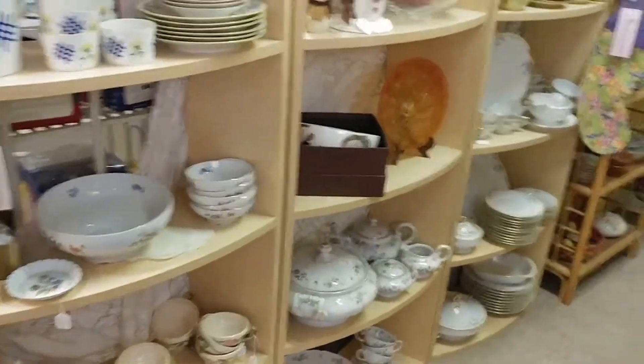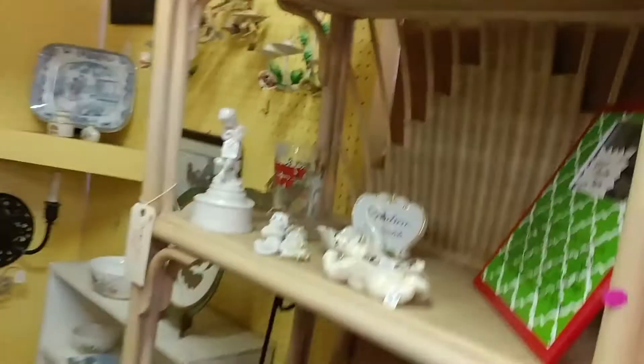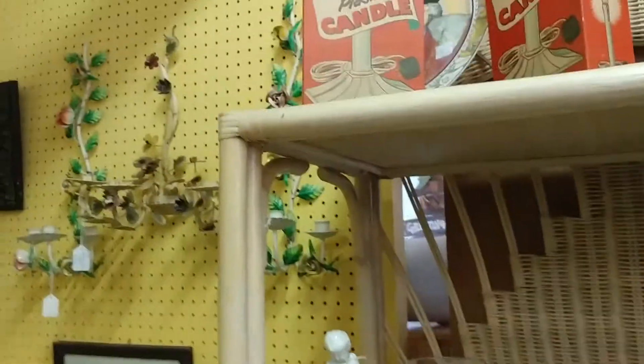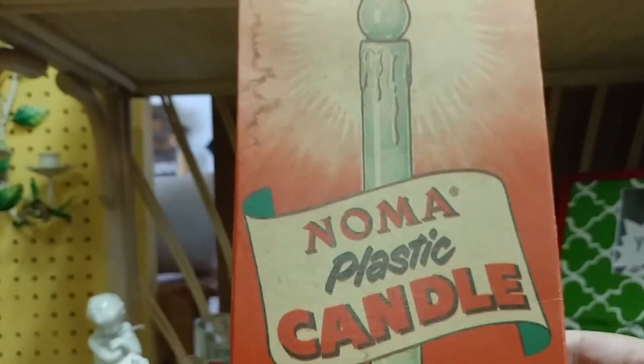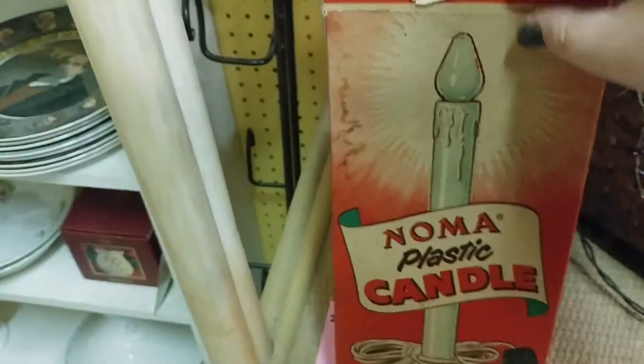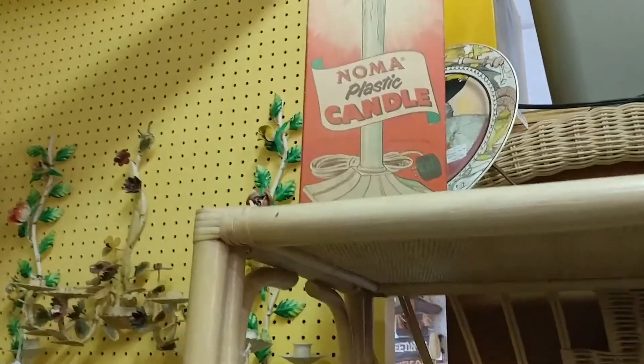Hi guys, welcome back to my channel. This is Christine of Side Street Market, and today we are at Jeff's Antique Mall — one of my favorite antique malls. It is closing and going to be under new management, so the store is 50% off. I went back to see what new goodies I could find and stocked up my trunk. I'm going to take you along as I hunt for treasures we can resell for a profit.